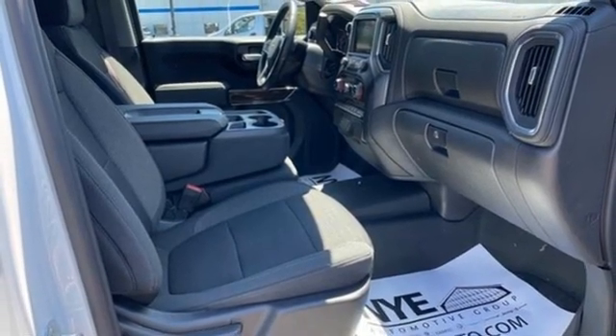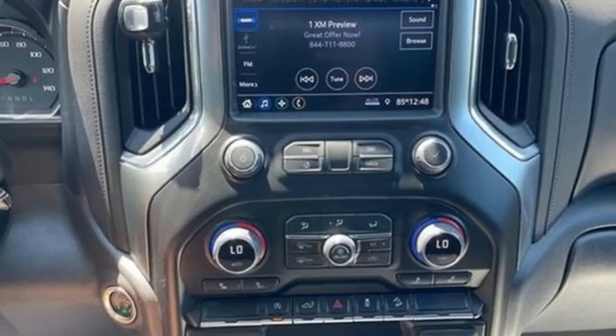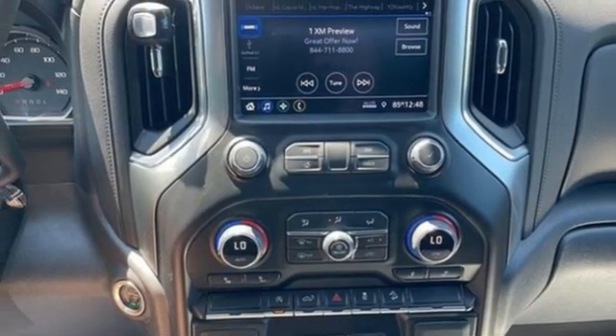Wi-Fi hotspot. Dual zone climate control. Aluminum wheels. Electronic shift on the fly. And automatic transmission.